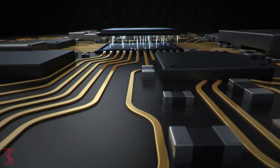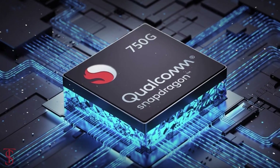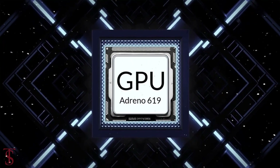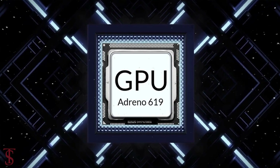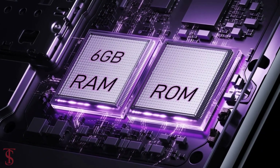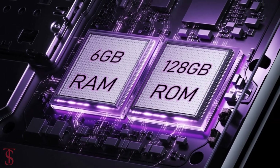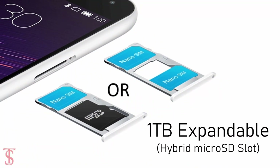Under the hood, the phone is powered by the Qualcomm Snapdragon 750G chipset paired with an Adreno 619 GPU. The smartphone packs 6GB of RAM and 128GB of internal storage, expandable up to 1TB via a hybrid microSD card slot.